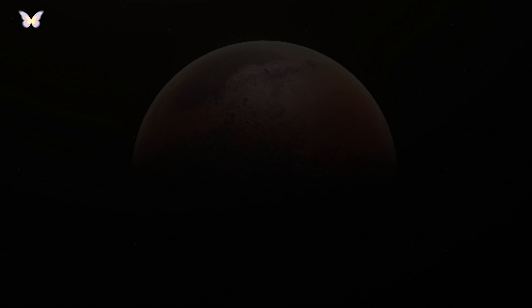Mars experiences massive dust storms that can cover the entire planet. These storms can last for months and significantly change the surface. While no life has been found on Mars, the presence of water ice and past evidence of liquid water suggest it could have once supported microbial life.